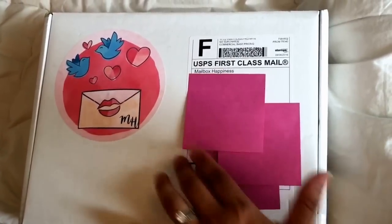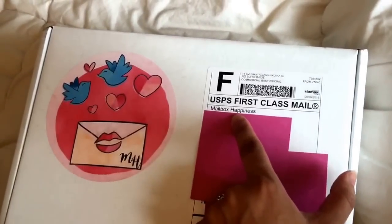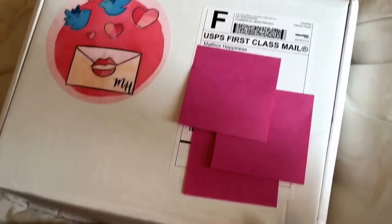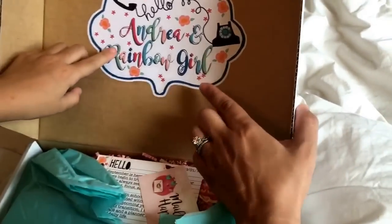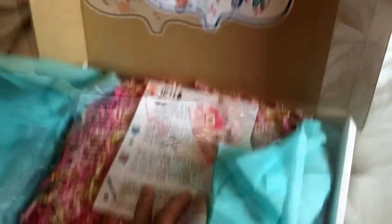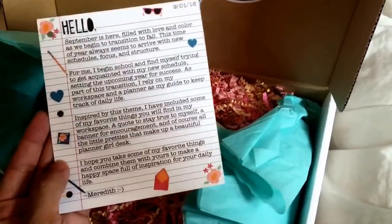So we've covered up our address but here's the name of the Etsy shop - Mailbox Happiness. It's so cute, kind of their branding. It's a big giant sticker and then when you open it up - let's open it up, Rainbow Girl. Oh my goodness. And it has a big label and it says 'Hello Andrea and Rainbow Girl.' They personalized it! When you open it up there's a note. Oh, that's so personalized. Let's go ahead and read it.